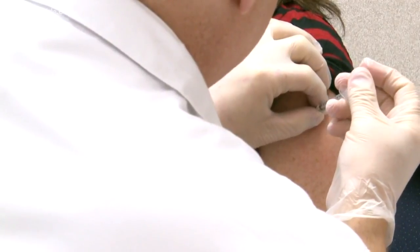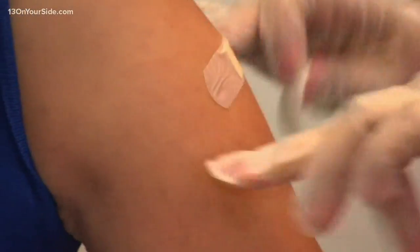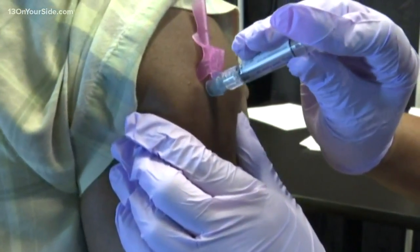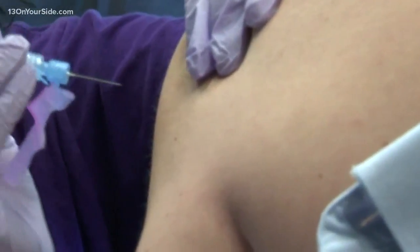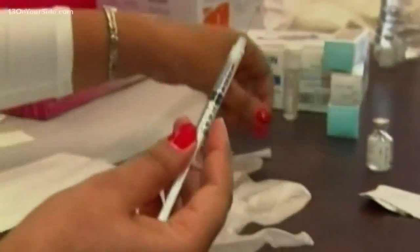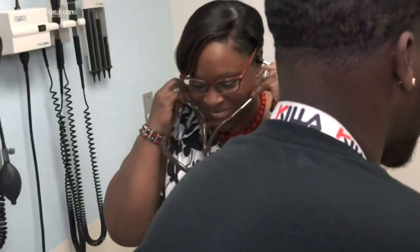Doctors also advise parents to make sure their kids are up to date with their immunizations. Make sure you have those records handy too, especially if your kids are going to a new school. Chief pediatric specialist Dr. Lisa Lowry reminds parents that children should have another round of shots during their adolescent years.